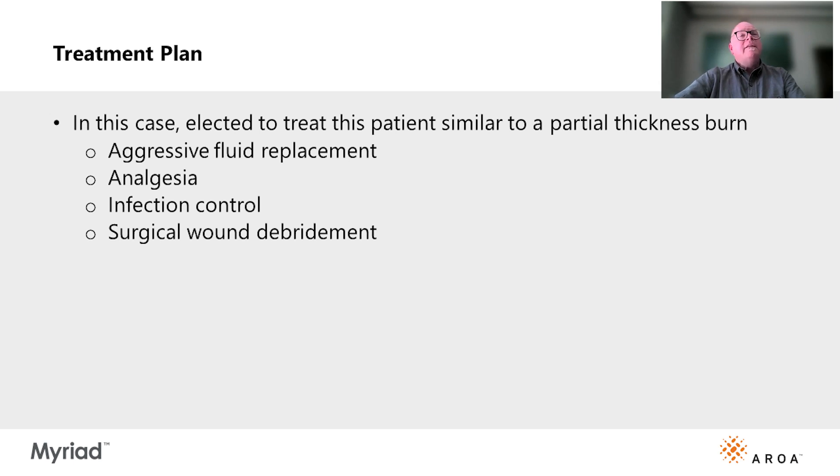In this case, I elected to treat the patient like a second-degree burn. I gave aggressive fluid replacement, analgesia, infection control with systemic antibiotics, and surgical wound debridement.